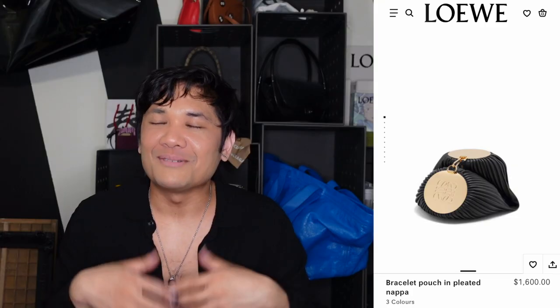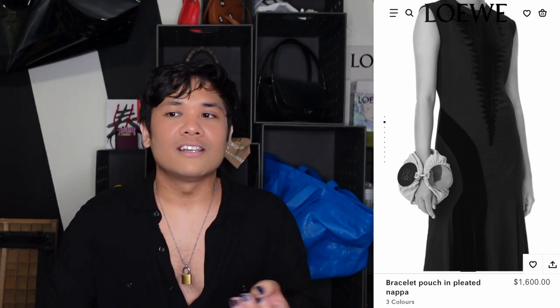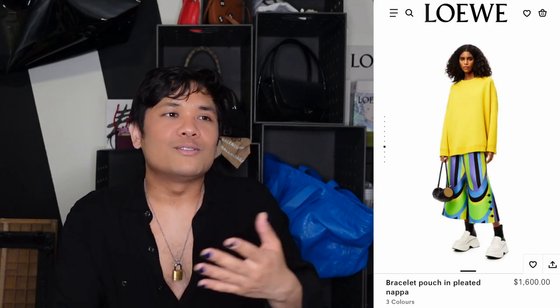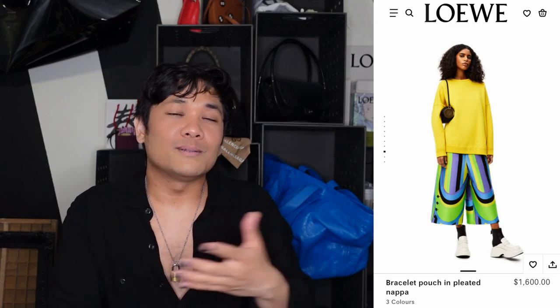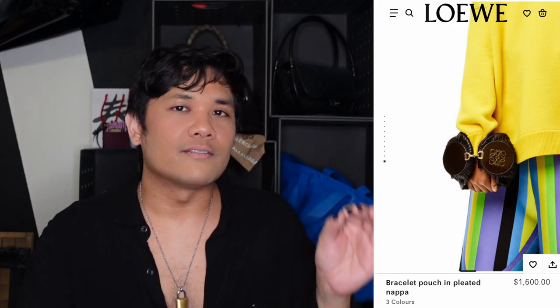The first clutch I wanted to talk about is from Loewe — the Bracelet Pouch. It looks like a blown-up pencil bag, but it does come with a really thin shoulder strap. The great thing is it actually interacts with your body — it's called a bracelet pouch because you can actually wear it as a bracelet. It's a bag turned into jewelry. I love when things that don't typically interact with the body are made to do that — it twists the definition of what it is. Beautiful versatility.